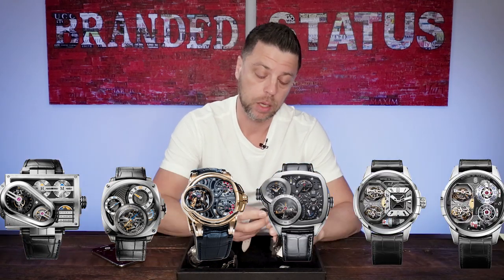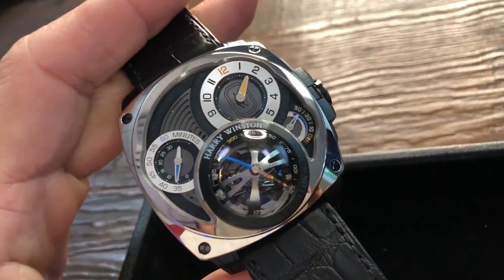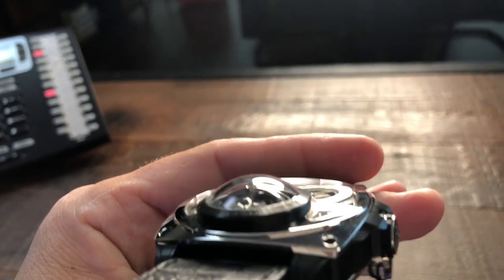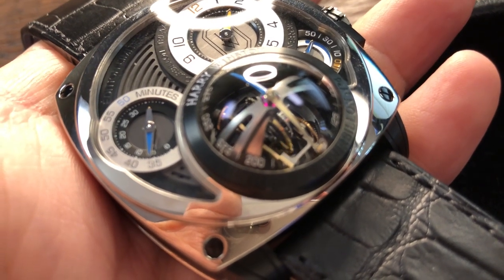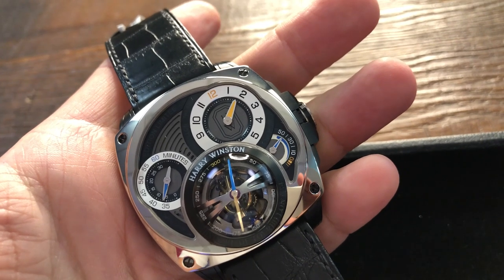Last but not least, I'm going to talk about the most extraordinary piece on my desk: the Harry Winston Histoire tourbillon. This is number four — they're currently up to number eight, so this marks roughly the halfway point. It looks like something out of space. This is a triple tourbillon, and if you notice closely, there's a bubble that sort of sticks out at 6 o'clock. If you look inside the bubble, you'll see the tourbillon spinning on all three axes. The time is shown between 1 and 2 o'clock, seconds at 9 o'clock, and power reserve at 4 o'clock.